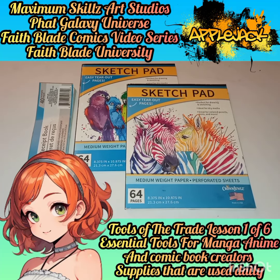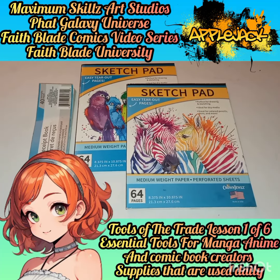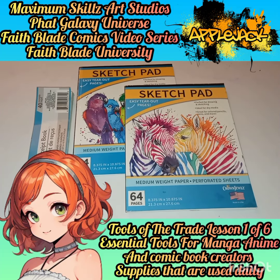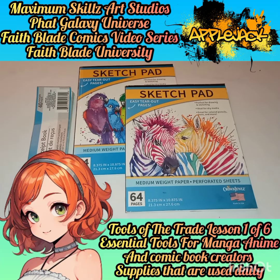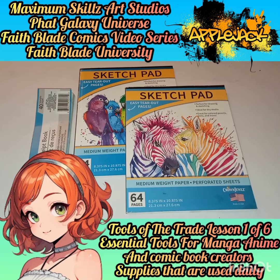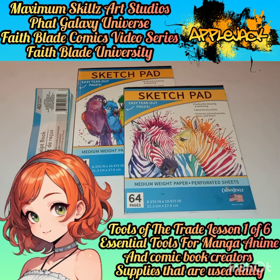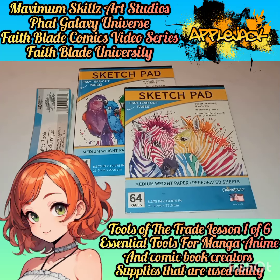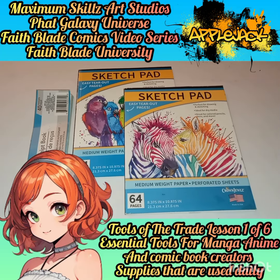It is something that is tried, true, and tested. So what we're going to do is take a look at some of the artwork and some of the things I use on a daily basis whenever I'm creating my artwork — whether that's Fade Blade content or doing my business with Maximal Skills Art Studios.